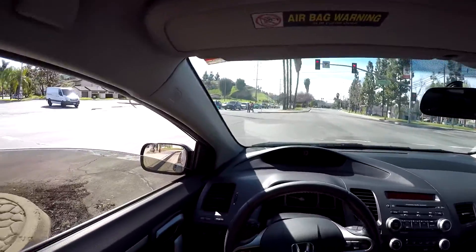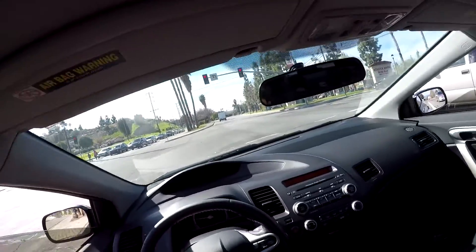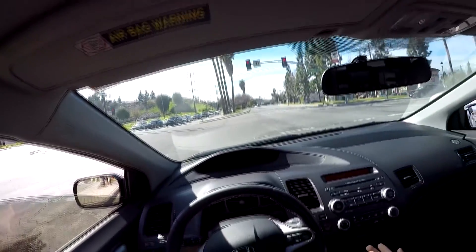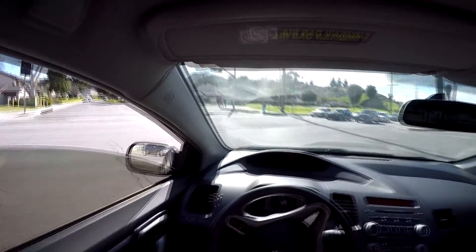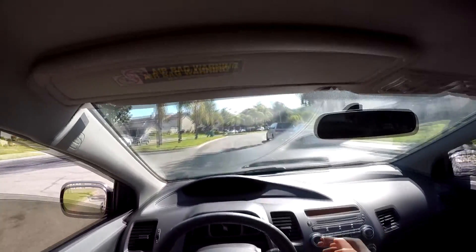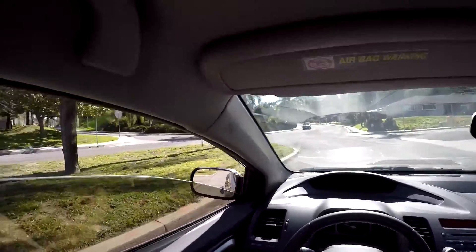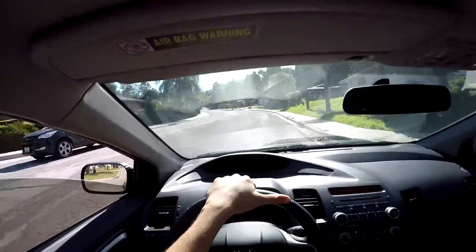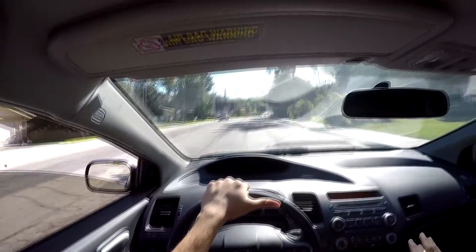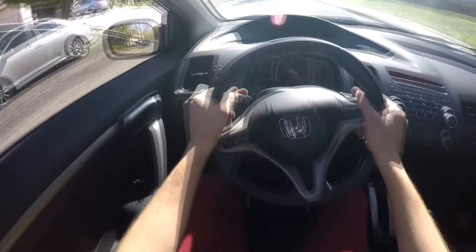In terms of daily driving, I'd say the 9th Gen Civic Si is a better deal because of the extra torque, and I have the sedan version so the extra space comes in handy for passengers, errands, and so on. For cheap performance gains, the 8th Gen is the best bang for buck — a simple intake, headers, exhaust, and a flash tune and you're done. For the 9th Gen you've got to do the RBC swap, upgrade injectors, an upgraded throttle body, and all that — and it's only making as much power as the 8th Gen with full bolt-ons. So I have to spend more just to get it to compete.